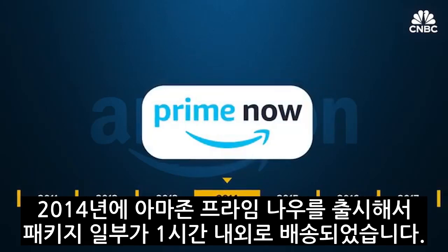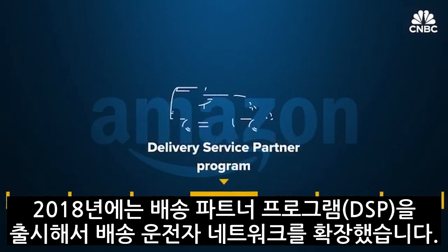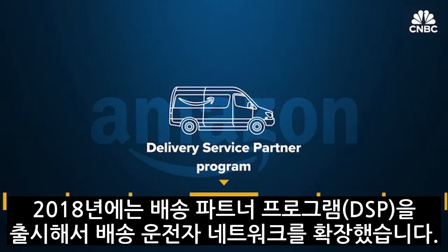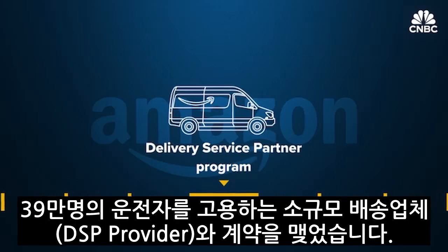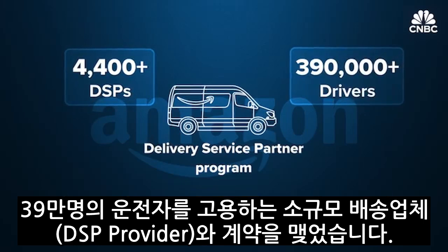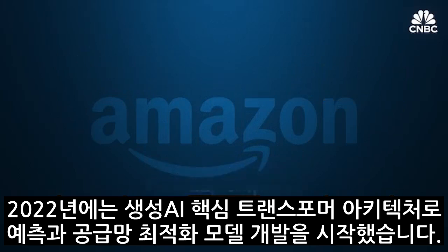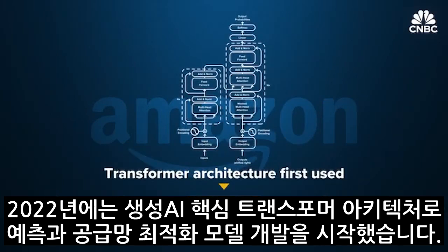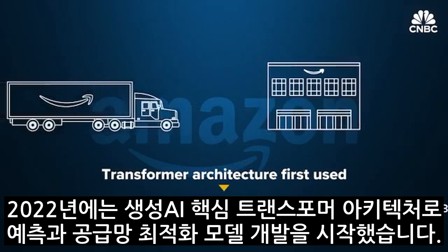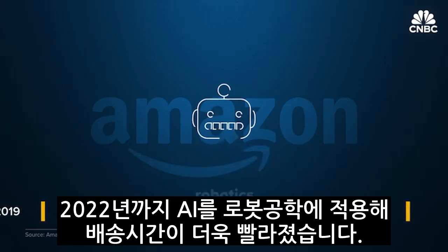In 2014, Amazon launched Prime Now, with some deliveries arriving in an hour or less. Then in 2018, Amazon vastly increased its driver network with the launch of its Delivery Service Partner Program, contracting driving out to some 4,400 small delivery businesses that employ 390,000 drivers. By 2019, one-day shipping was the norm. Then in 2020, Amazon began using transformer architecture — the backbone of what we know today as generative AI — to develop models for demand forecasting and supply chain optimization. By 2022, it was rolling AI transformer models into its robotics.